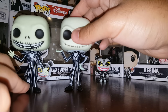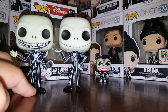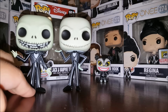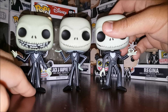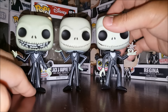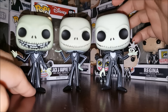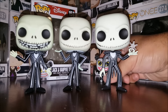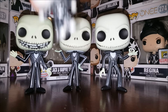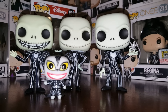Here's the first Jack I got — I kind of prefer the face on that one. And this is my Jack that won't stand; he's got the snowflake in his hand but he just won't stay up. Oh wait — there we go, he's standing! I won't say anything else or he'll probably fall.